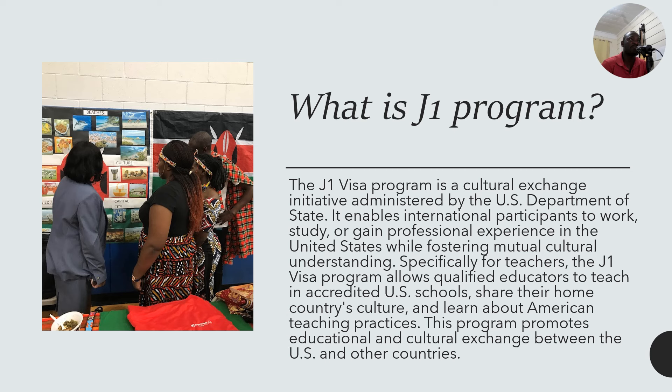Specifically for teachers, the J1 visa program allows qualified educators to teach in accredited US schools, to share their home country culture, and to learn about American teaching practices. The program promotes educational and cultural exchange between the US and other countries.